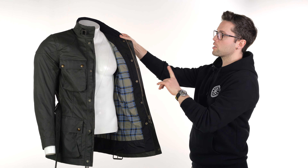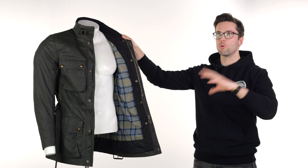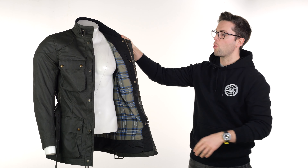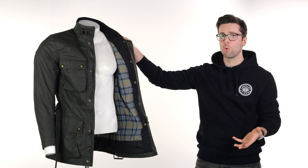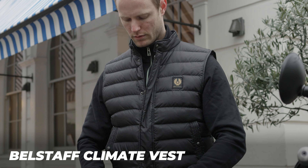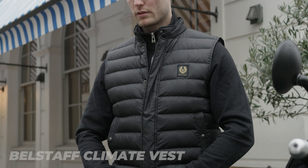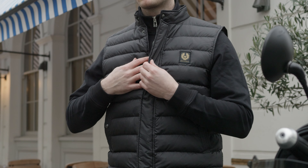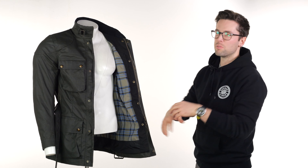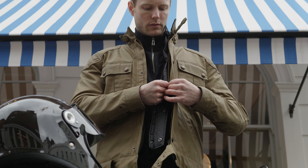You'll also notice on this one they have removed the internal thermal liner, which you could remove on the previous generation. Instead, what they've gone with are these snaps here, so you can stick anything you want to underneath it when it gets colder. They also have a climate vest which fastens in here and just snaps in place — it is just a vest, so it doesn't cover your arms, which actually makes it a lot easier to work with the jacket. It's not fiddly getting it in the right spot and it doesn't bunch up, but it does fit in there really well if you want to add that on after the fact.